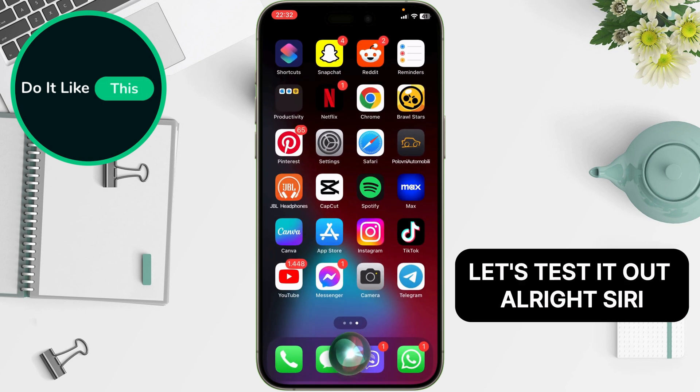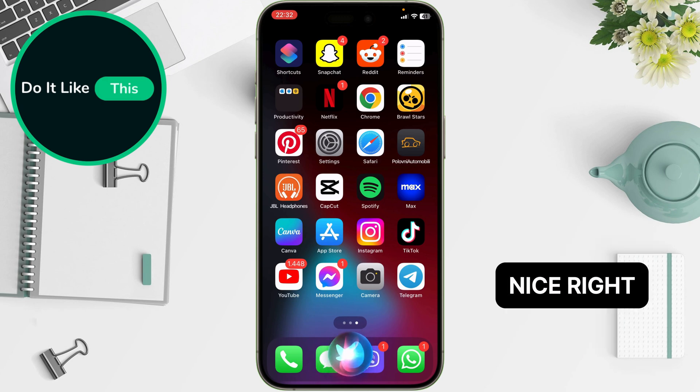Let's test it out! All right, Siri, what's the weather looking like today? Nice, right?